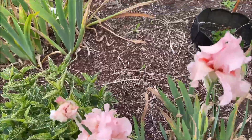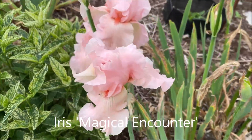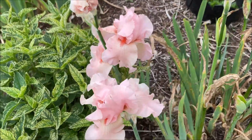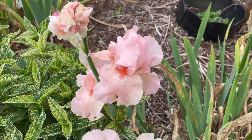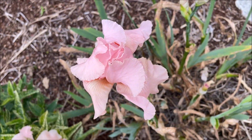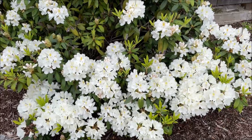But look at these irises — they have a pale salmon color, like a peachy blush, with some orange centers. Really beautiful. And here I have a white blooming rhododendron.